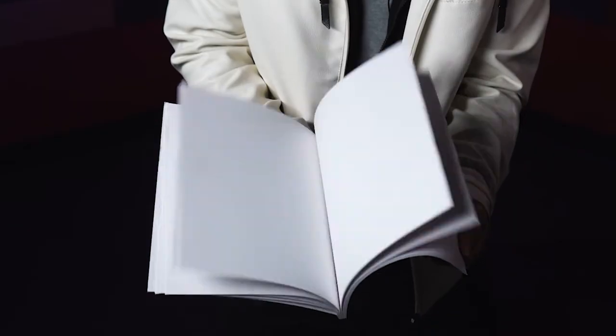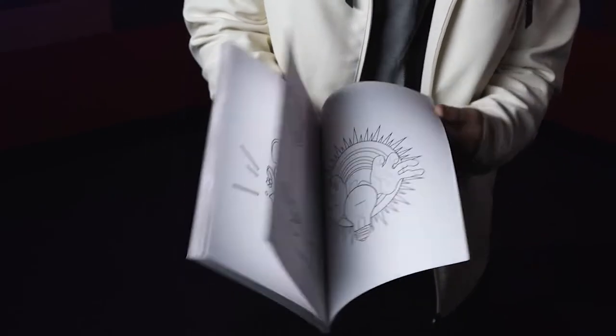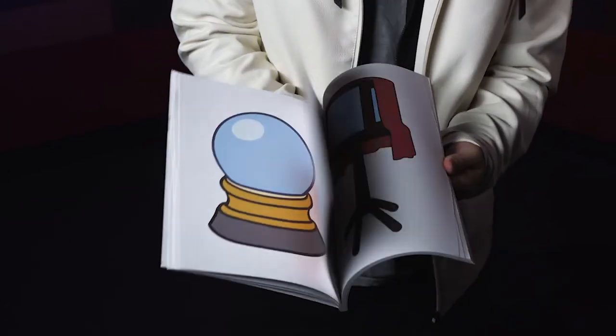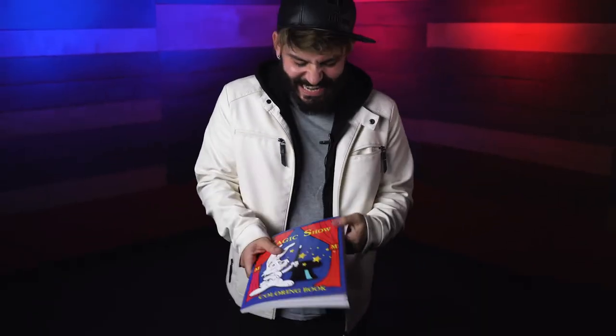Everyone has seen or heard about The Magic Coloring Book. We know that at some point the pages can be shown all blank, and then the lines and the drawings appear, and then perfectly colored — the colors also appear. Now how you put these phases and all these magical moments together is completely up to you.